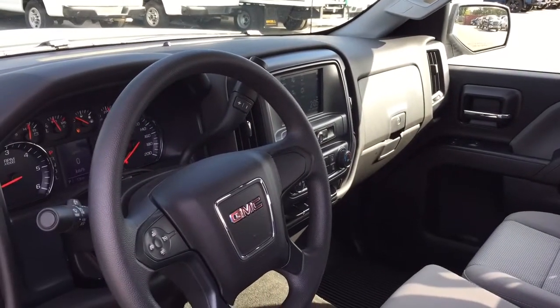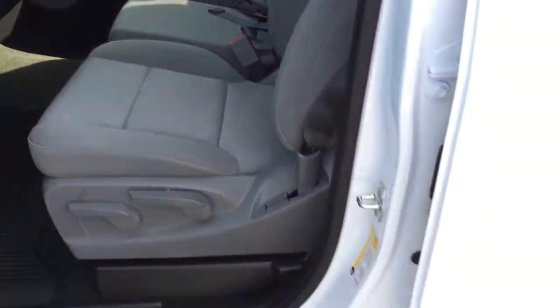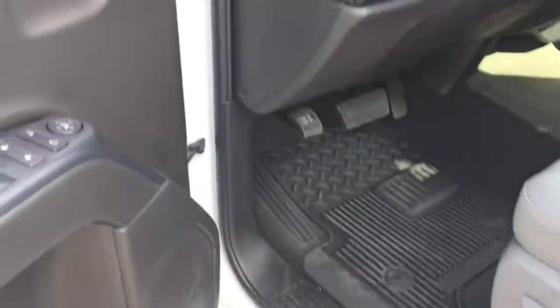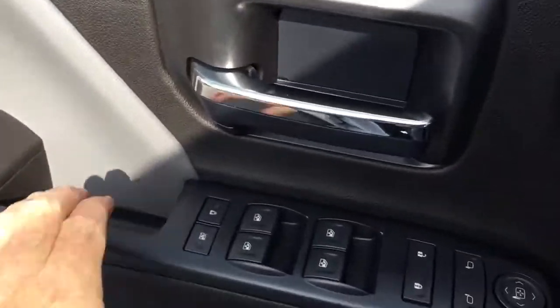Let's get a look around this 2018 Sierra 1500, see what's included and where everything's located. We're going to start over here on the left on the driver's side. You've got that chrome assist step to help you climb in and out of the vehicle, and we're going to jump on in here and work our way from left to right.